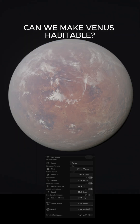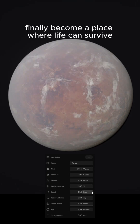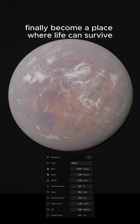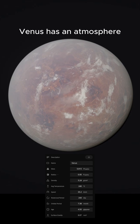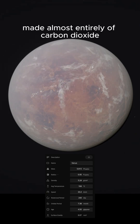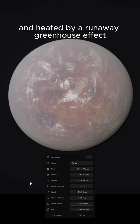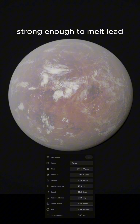Can we make Venus habitable? If we remove its crushing atmosphere, could this hell-like planet finally become a place where life can survive? Venus has an atmosphere 90 times thicker than Earth's, made almost entirely of carbon dioxide, covered by clouds of sulfuric acid, and heated by a runaway greenhouse effect strong enough to melt lead.